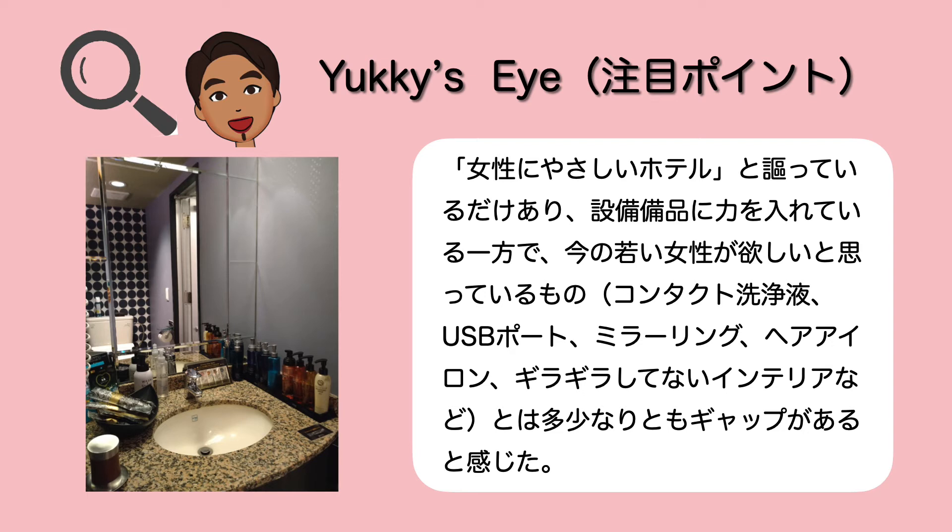総評でございます。女性のためのホテルと謳っていることもあって設備品に力を入れている一方で、今の若い女性のニーズとはちょっとギャップがあるなというふうに正直感じてしまいました。例えば、コンタクト洗浄液もないし、USBポートもないし、テレビもミラーリングになっていないし、ヘアアイロンも常設はされていないし、インテリアも今の若い人が好きなインテリアじゃないかなという感じはしてしまいました。